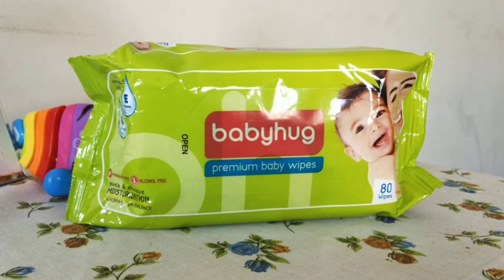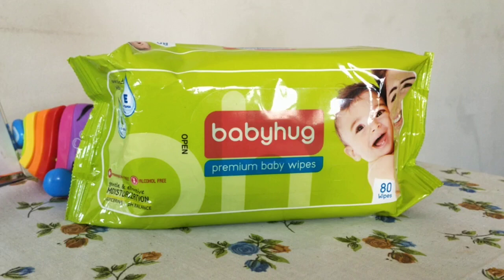Hi friends, hope all of you are having a great day. Today I will do the review on Baby Hug premium baby wipes. When a baby is born, wet wipes are really necessary.